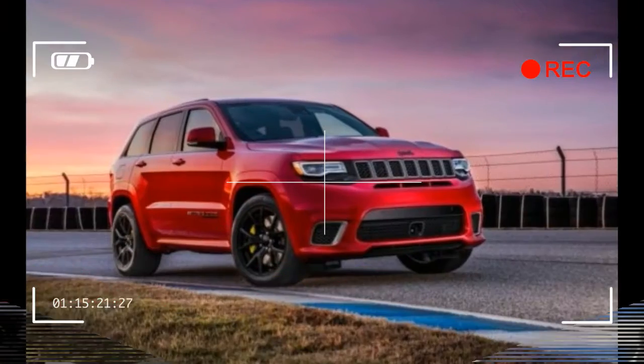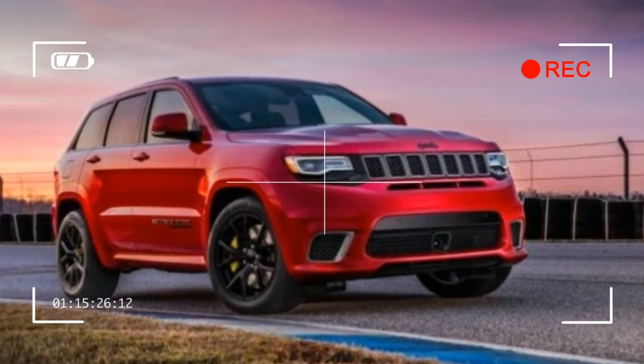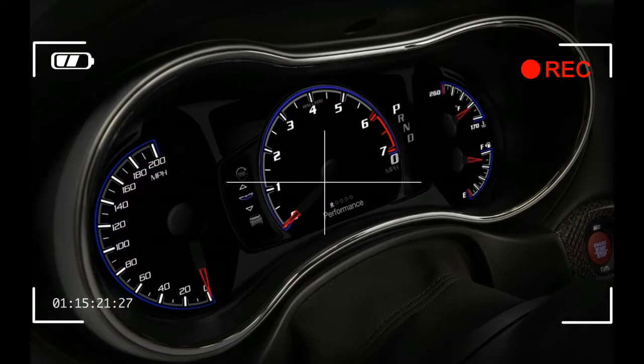Then again, this equipment ought to be included, given that the Trackhawk is expected to cost somewhere around $80,000.